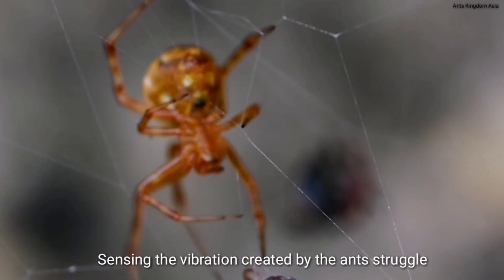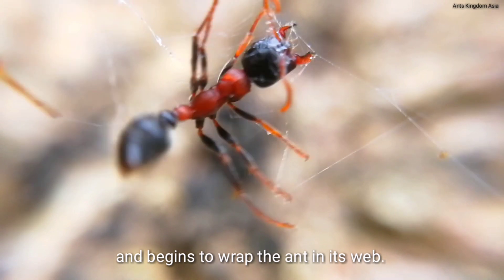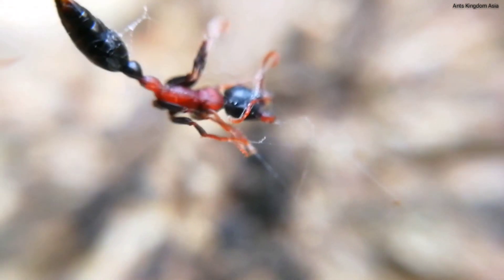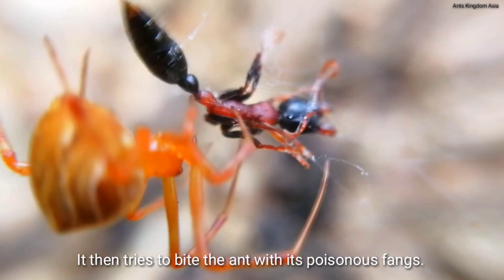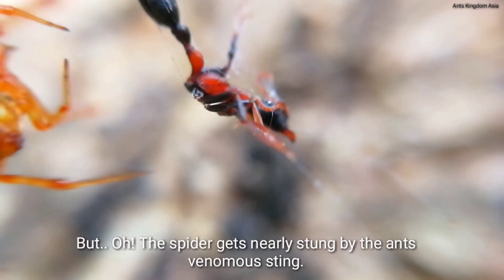Sensing the vibration created by the ant's struggle, the spider approaches and begins to wrap the ant in its web. It then tries to bite the ant with its poisonous fangs. But the spider gets nearly stung by the ant's venomous sting.